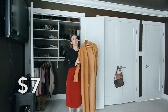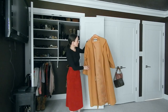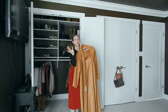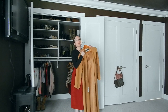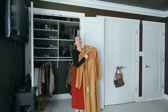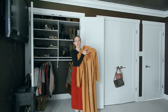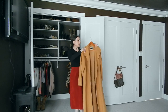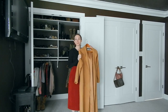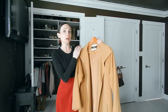This next coat is from my local thrift store — the same one where I got the blazers. It's something I've been looking for a long time: the perfect camel coat. Karen Britt Chick, another YouTuber I love, had been on a camel coat hunt forever, and I ended up finding one while she was still searching. I'll leave a link to her channel below because I know how special finding the perfect camel coat is.